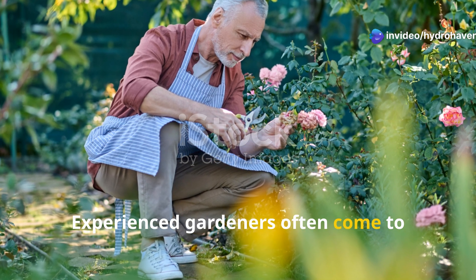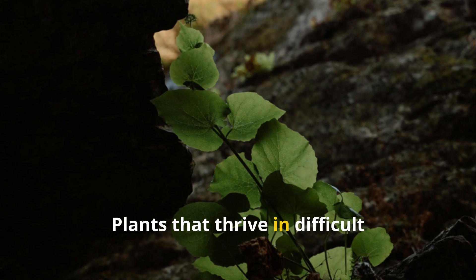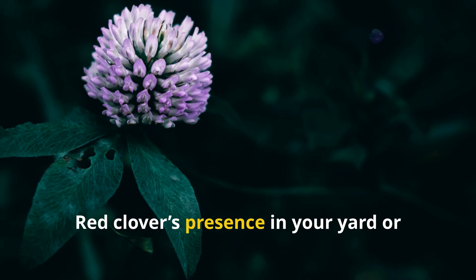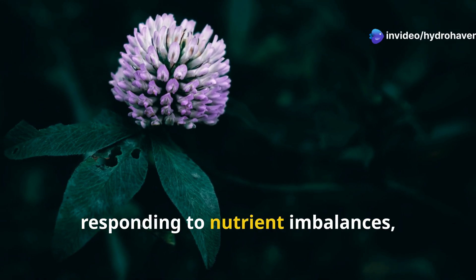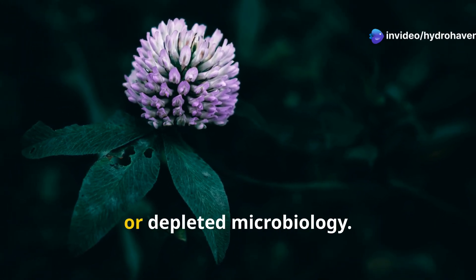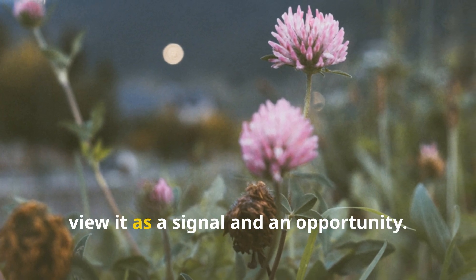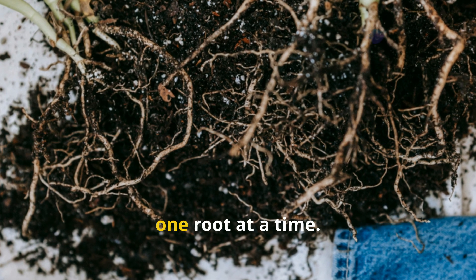Experienced gardeners often come to learn that nature rarely makes mistakes. Plants that thrive in difficult conditions often do so for a reason. Red clover's presence in your yard or garden might not be accidental — it could be responding to nutrient imbalances, compacted soil, or depleted microbiology. Rather than seeing it as a problem, view it as a signal and an opportunity. It's nature's way of healing what's broken, one root at a time.